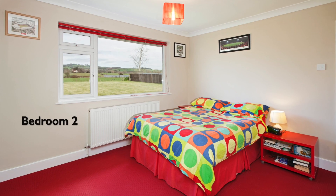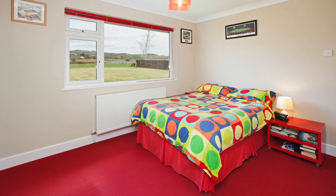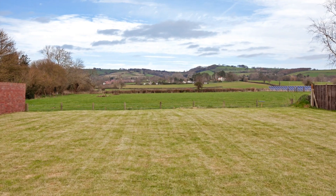The large level rear garden backs directly onto open farmland and there are terrific views of the Quantock Hills beyond. In summary, this bungalow is strongly recommended.